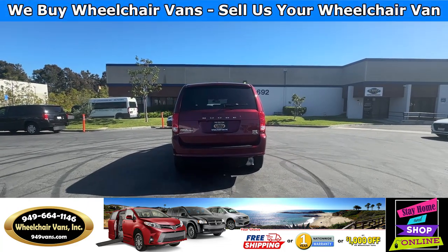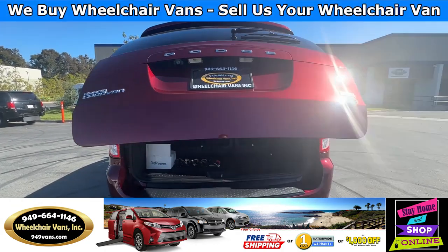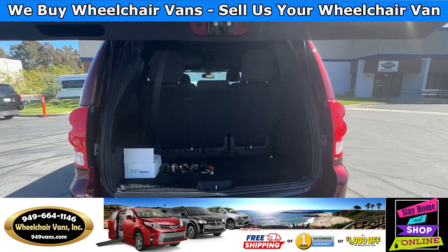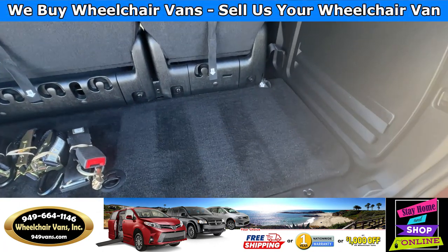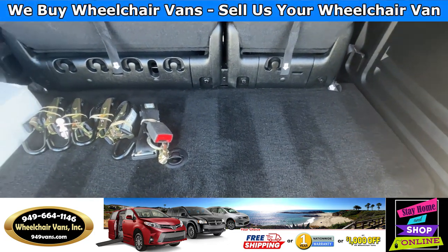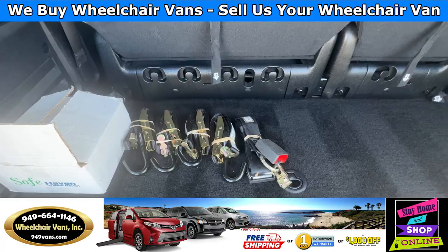Let's go ahead and open up the rear hatch. This is going to have the automatic lift key. It will also have backup sensors and a backup camera. You will have a little bit of room for storage, and as you can see, we provide everyone with a set of manual straps.